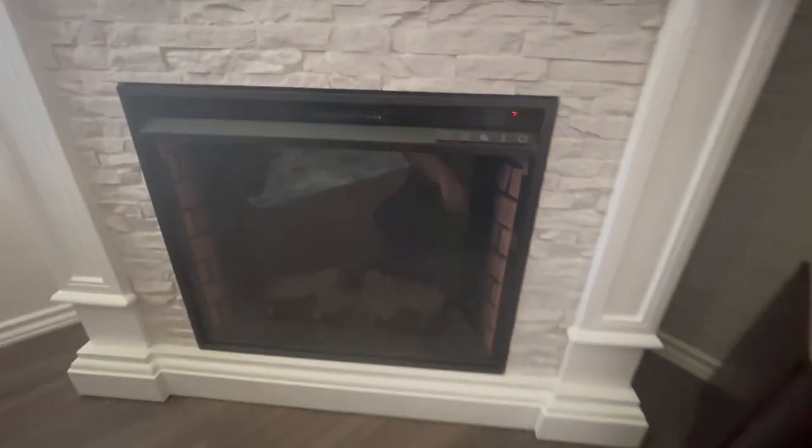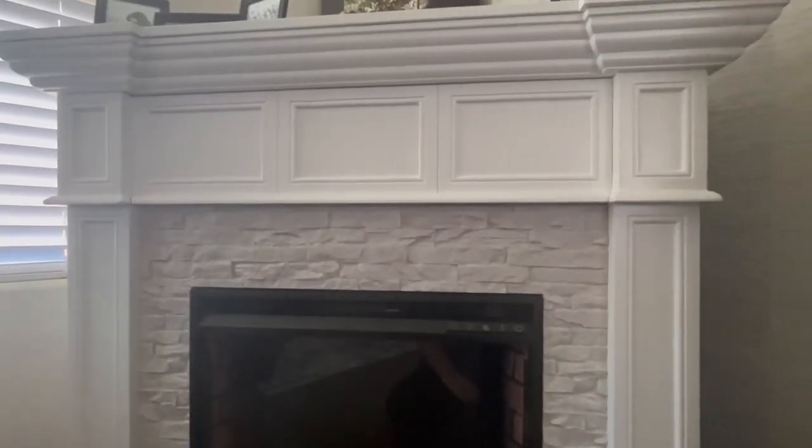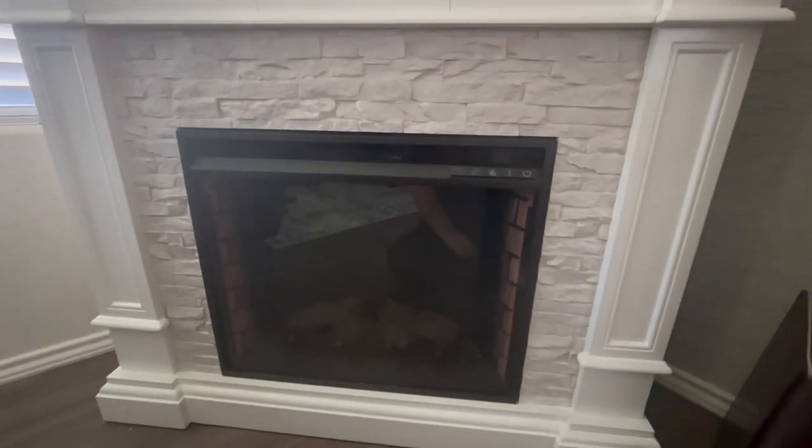And when you're done with it, you just turn it off — it's that simple. I definitely recommend this fireplace if you're looking for something that is beautiful and will definitely update your room.